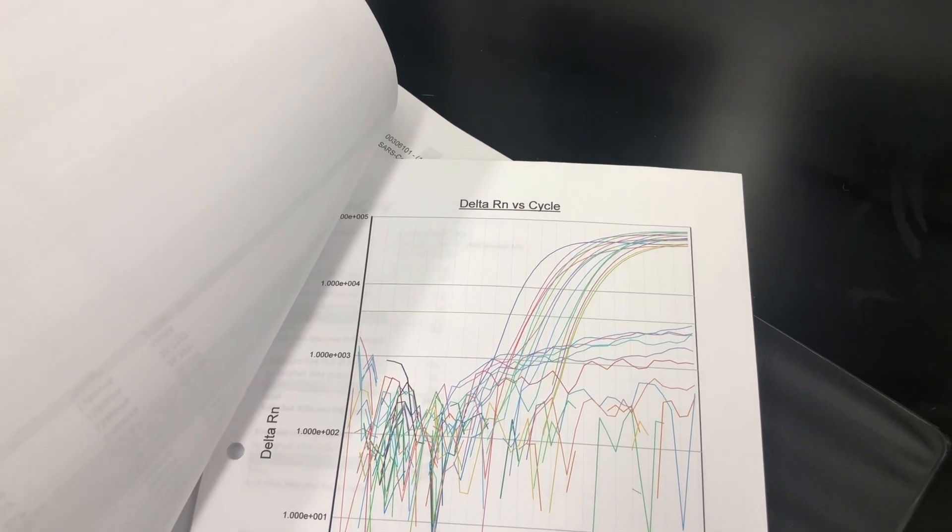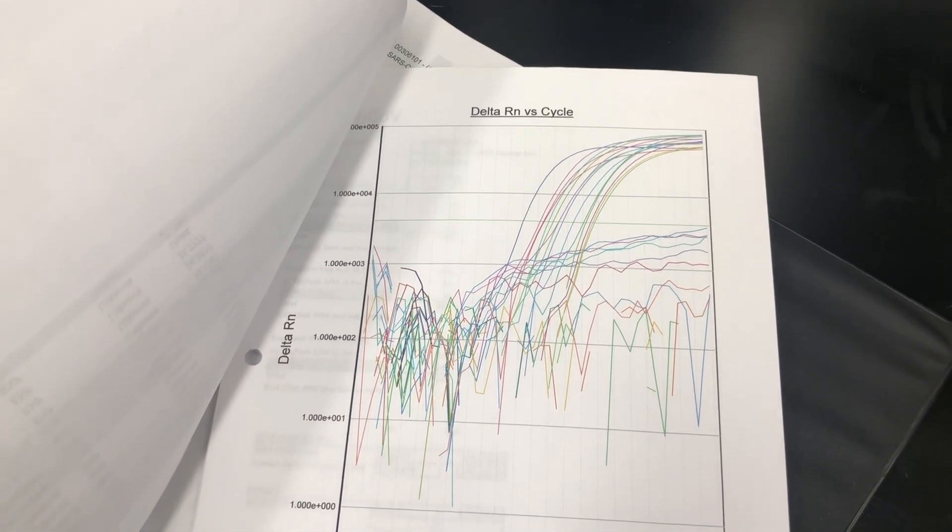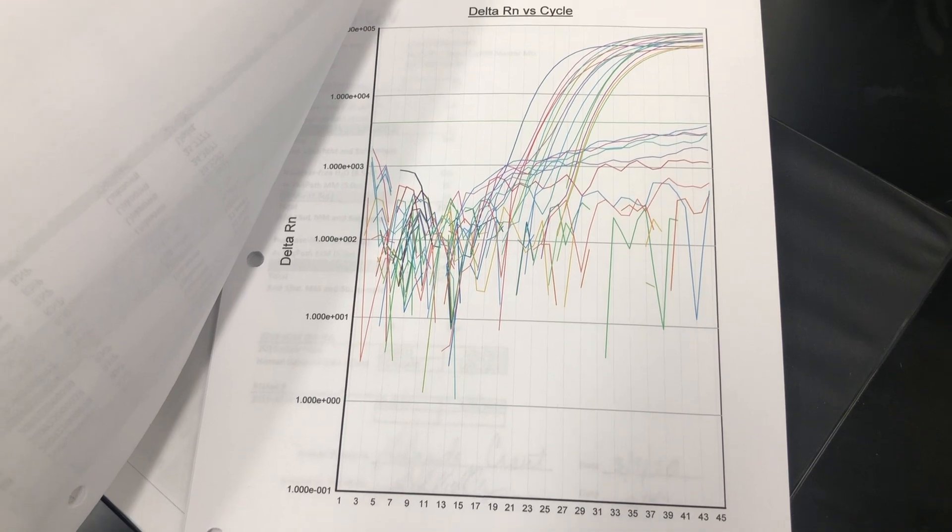Our staff look at those graphs and that's how they determine if the sample is positive or negative. Right now with our 24-hour turnaround time, we have met that with every sample that we're testing, and as you can tell from just walking through our lab, we have capacity to test many more samples than what our current volume is. From a state perspective, our laboratory is willing and able to provide all the COVID-19 testing that our state requires.